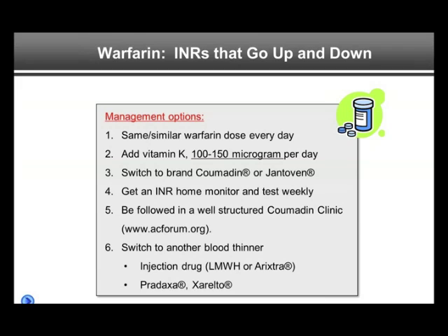That needs to change. And if the patient is being followed by a non-structured primary care clinic or hematology or orthopedist who doesn't manage too many warfarin patients, a structured Coumadin clinic may be beneficial. A list of US clinics can be found on acform.org, a non-profit organization.